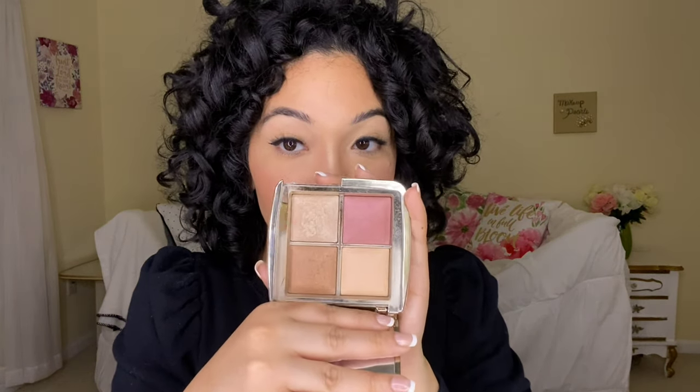Hey guys, welcome back to my channel — if it's your first time here, welcome! My name is Carolina. I went ahead and filmed a get ready with me slash tutorial Q&A. I will link it down below. In that tutorial I used the makeup pearl from Hourglass — this is one pearl I wanted to try out. I demo it out for you guys so if you're interested, check out that video.